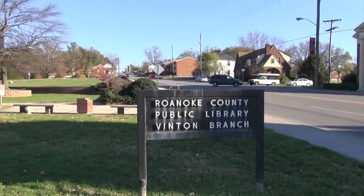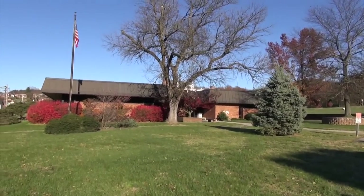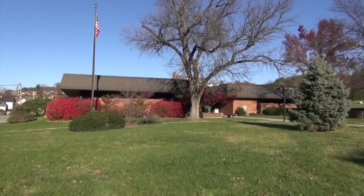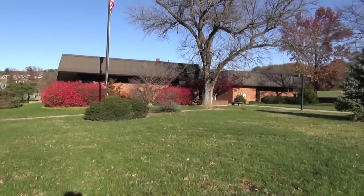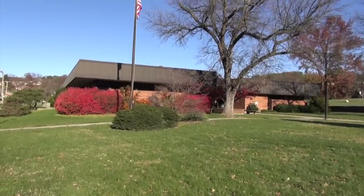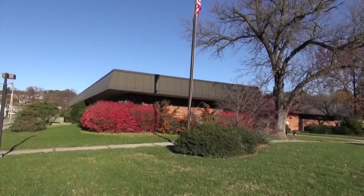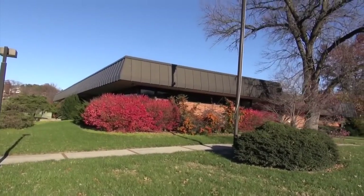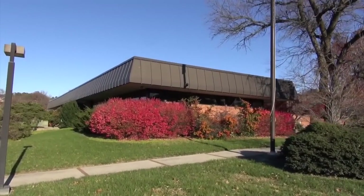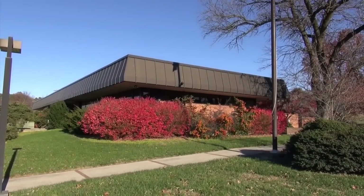We are outside the old Vinton Public Library. This library just closed down last week and it has been moved to a new location downtown. As you can see, this one is just a one-floor library, and the new library is very nice. What do you say we go down and take an elevator tour of the new library?